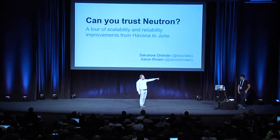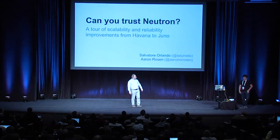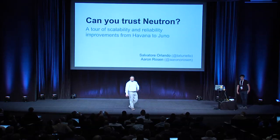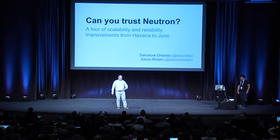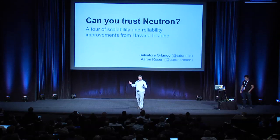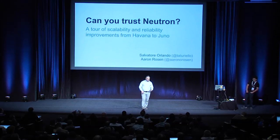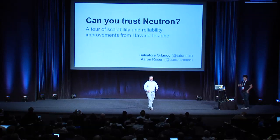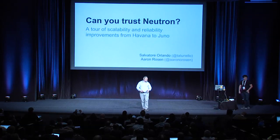I am Salvatore, and the young guy over there is Aaron — he's not married if you want. We both work with VMware. As you know, VMware is very evil — we want to sell you a lot of proprietary stuff, and for this reason today we are going to talk about how good the open source bits got into OpenStack Neutron, allegedly.